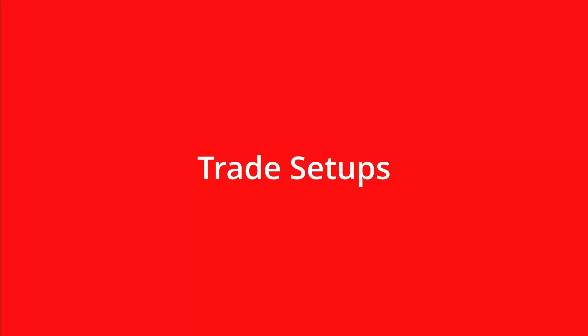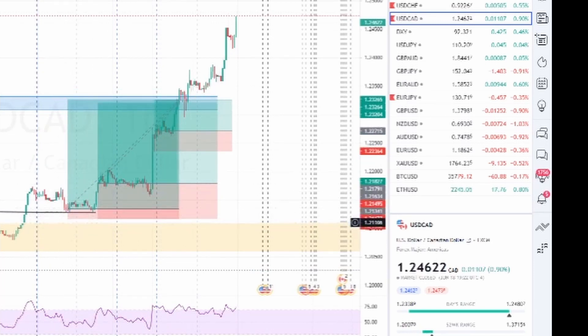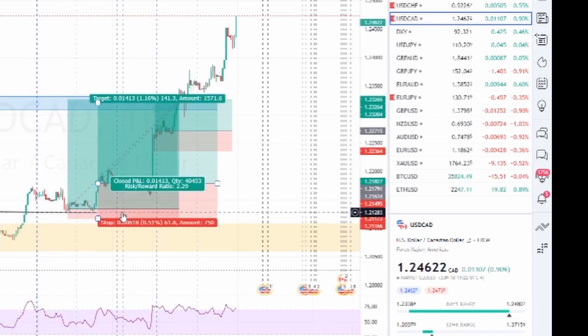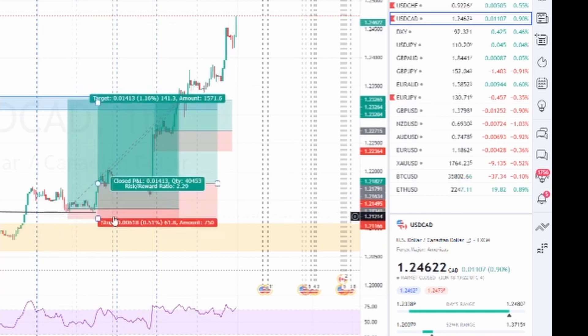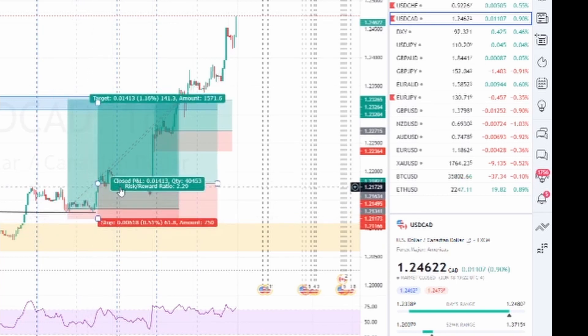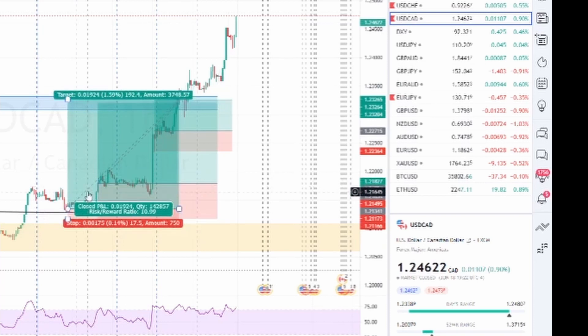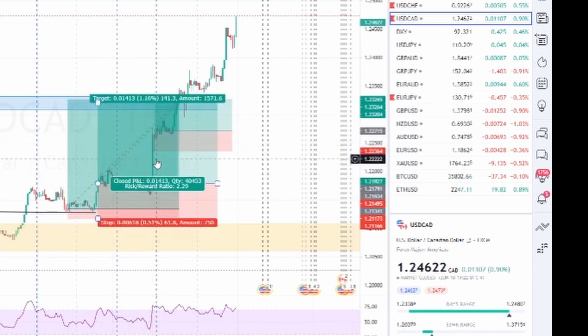With USD/CAD, this is where I had the first position — once it broke out of this range I took the trade with a very tight stop loss. Then once the market broke this zone as well, I scaled in and moved the stop on the first position to break even. With Five Percenters, you can have a maximum of one percent risk per pair, so after moving the stop to break even I took on additional positions without violating their risk parameters.